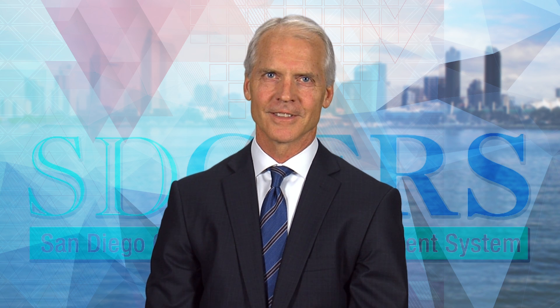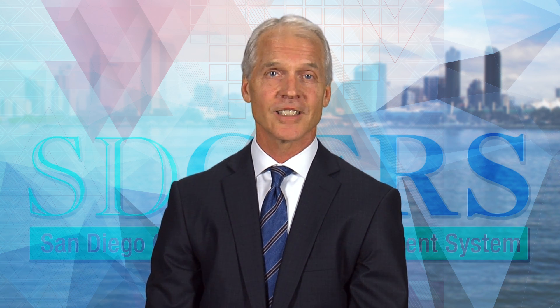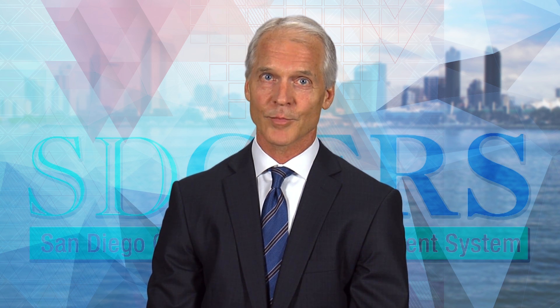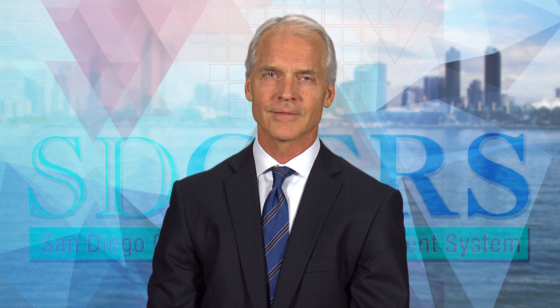Take a look around. This new site is going to make a big difference in the quality of service members receive, and it's an example of our commitment to a culture of excellence and top-notch customer service. We'll be working hard to keep things fresh, so check in with us frequently. Thank you for visiting the SD-SERS website.